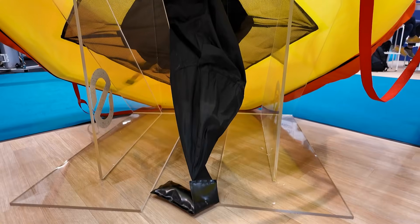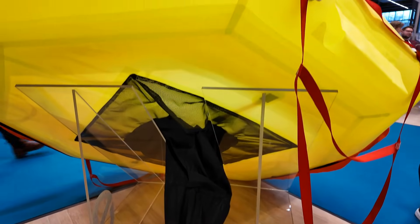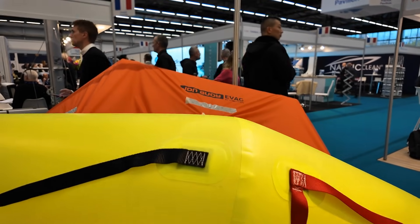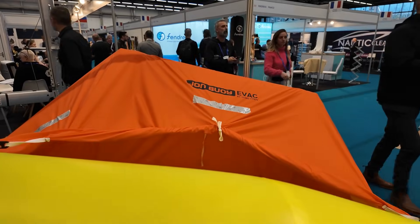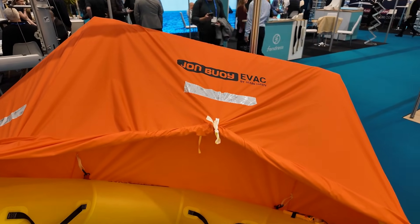Available in four or six person sizes, you can add an AIS transponder so rescuers know you've been evacuated and an alert has been signaled. It's not a life raft — it's designed purely as an evacuation platform. Ocean Safety worked hard to keep it lightweight, between 11 and 12 kilos depending on size, and it only needs to be serviced and inspected every three years.